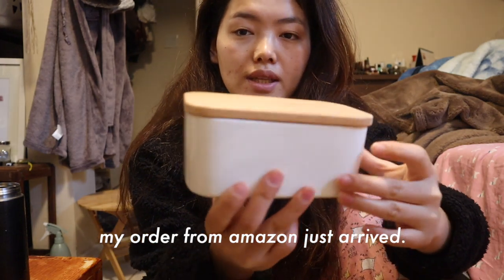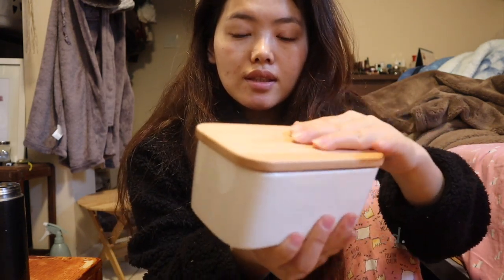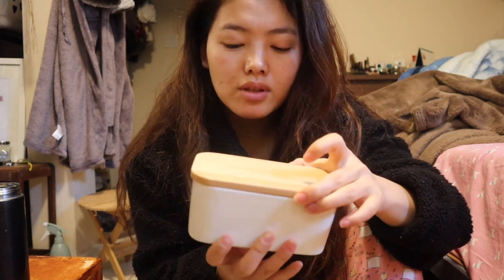Does water always drip down when you drink? It always happens to me. I think I get too excited about drinking water. So the butter dish looks something like this. Nowadays I'm really into wooden tops because I feel like wooden in general makes everything look so aesthetically pleasing.